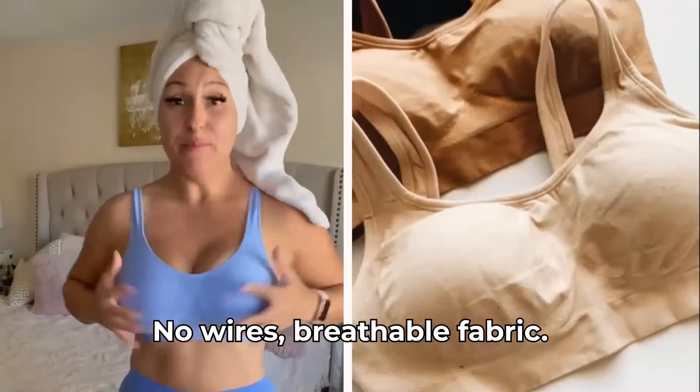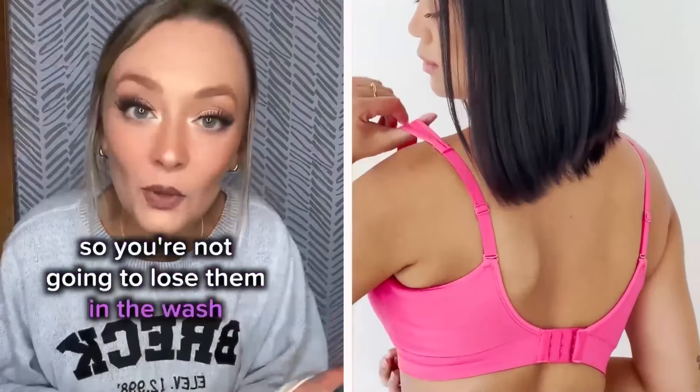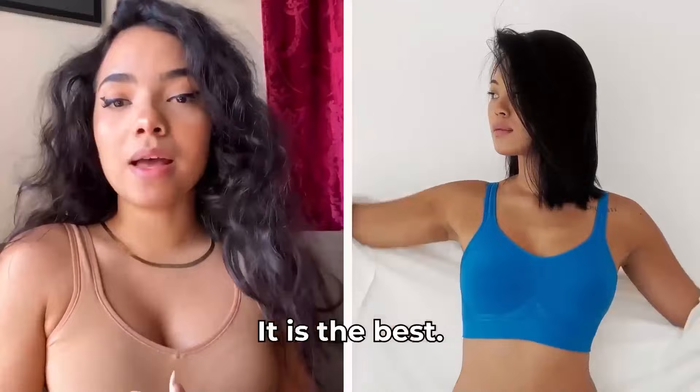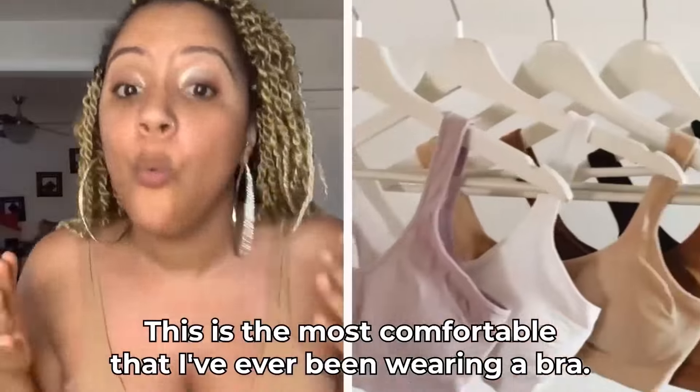No wires, breathable fabric, great support. There's nothing feeling uncomfortable. And it's got padding — it's actually sewn in, so you're not going to lose them in the wash. It is the best. It'll change your life. It's totally changed mine. This is the most comfortable that I've ever been wearing a bra.